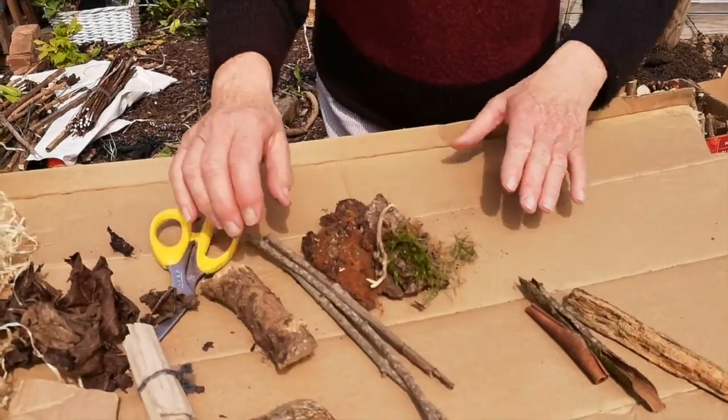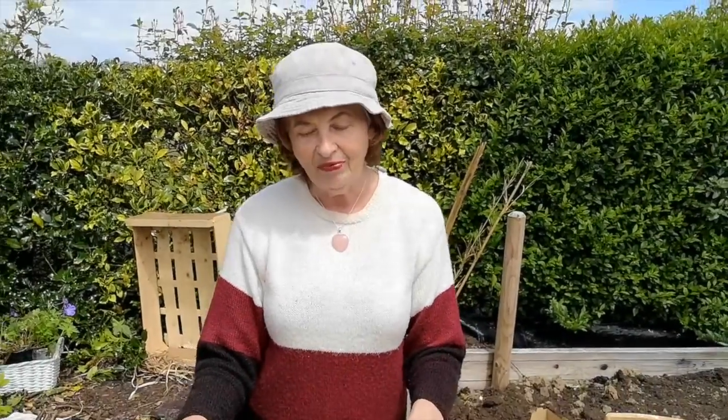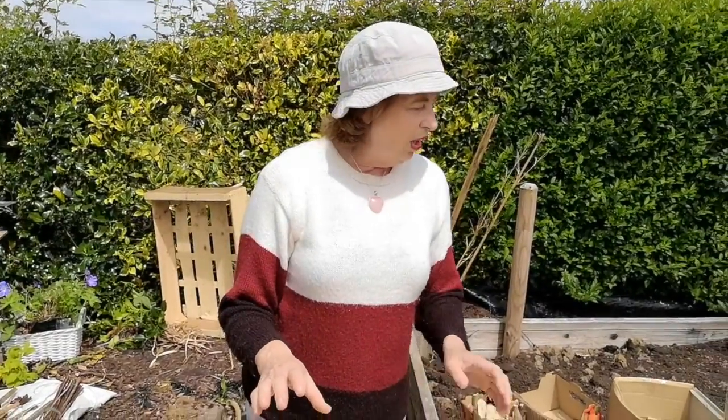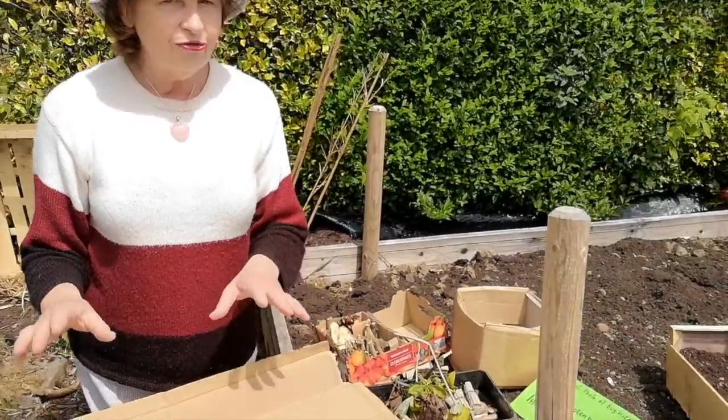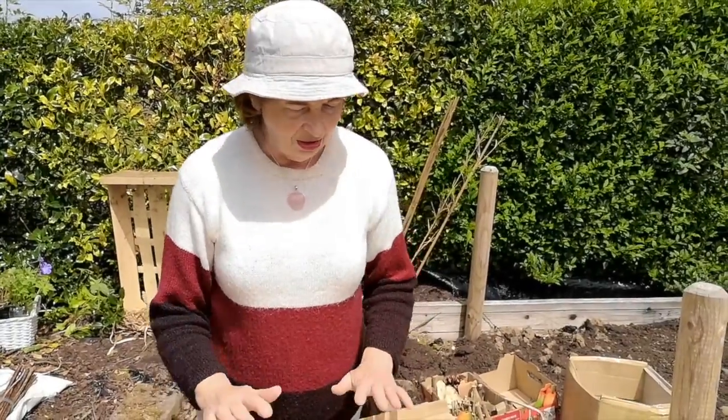You have from now until the 13th of September to do this. I want you, during the summer, during your holidays, to go and collect all these pieces and put them together. Get your parents to help you to make a little hotel. And before the 13th of September, if you send in your photo by email to library at longfordcocoa.ie, we'll see from there.